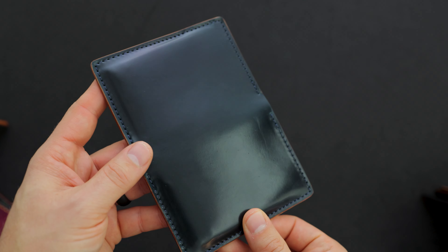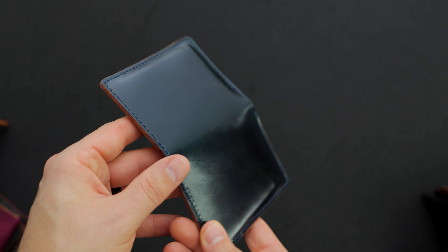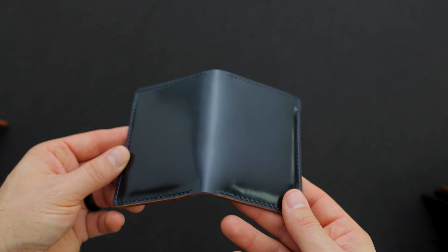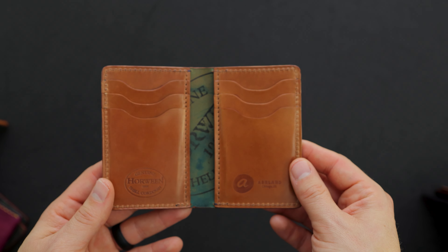On this wallet, this is a really dark piece of intense blue shell cordovan — it might appear black at some angles in the video, but this is a really dark navy blue shade. And on the interior for those vertical card slots, this is natural shell cordovan.